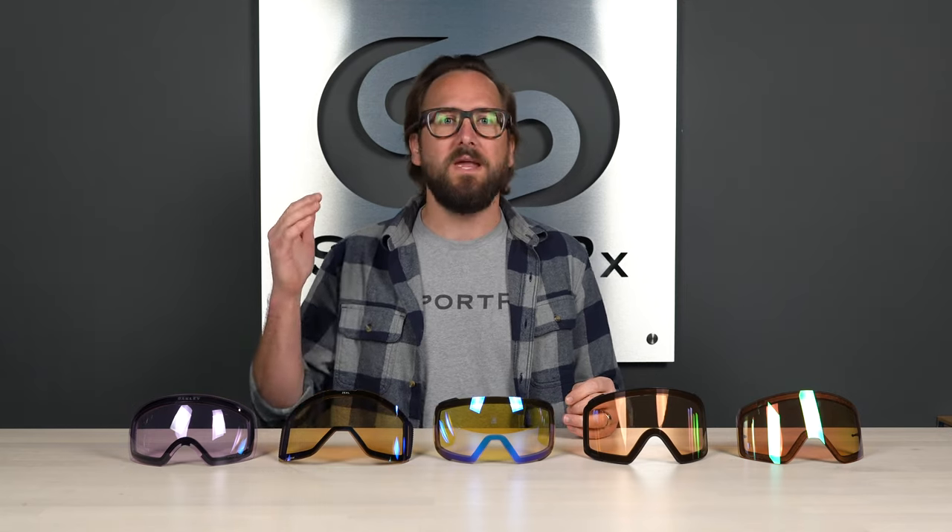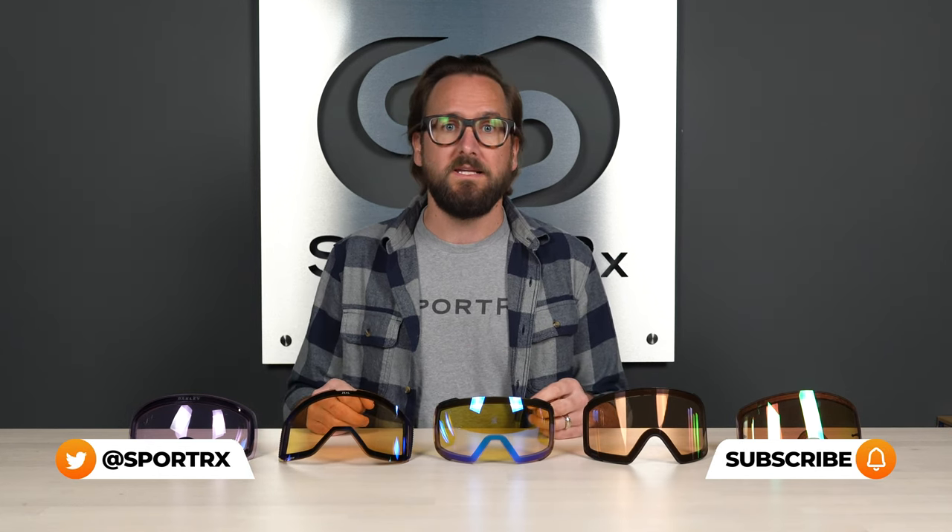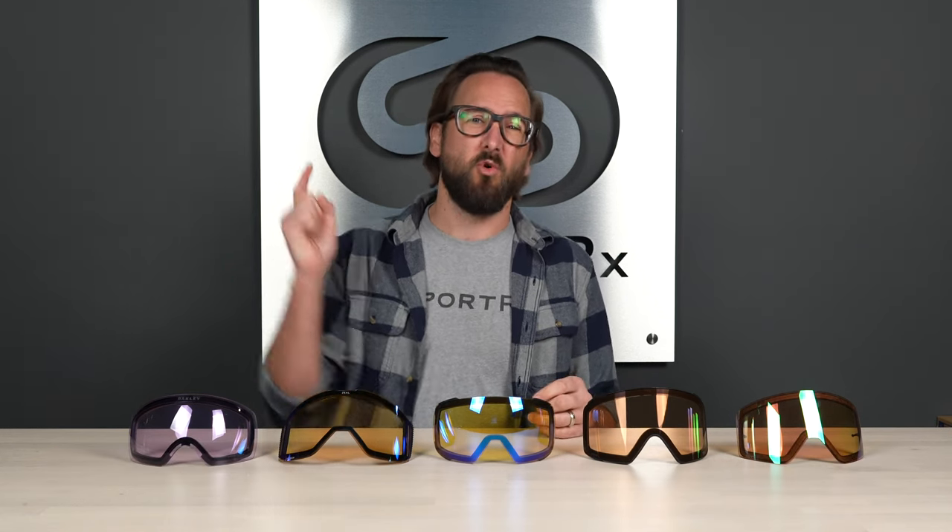We have Oakley, we have Zeal, we have Smith, we have Anon, we have Spy. I'm going to let you know what to expect out of them, and hopefully you'll have a better idea at the end of which will be perfect for you.